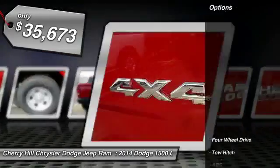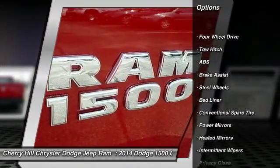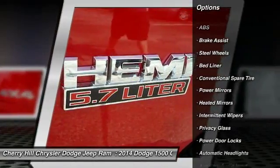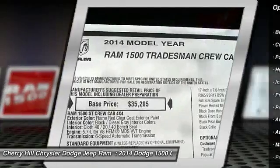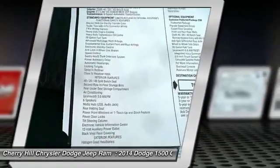Here are some of this vehicle's great options: stability control, traction control, anti-lock braking system, tow hitch, cruise control, 4-wheel drive, MP3 player, bed liner, power door locks, child safety locks.